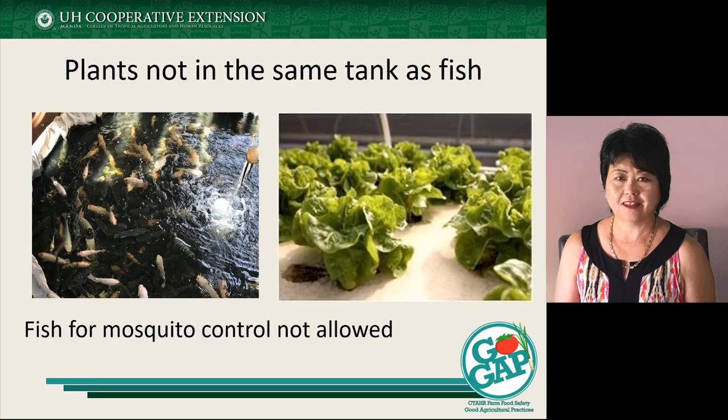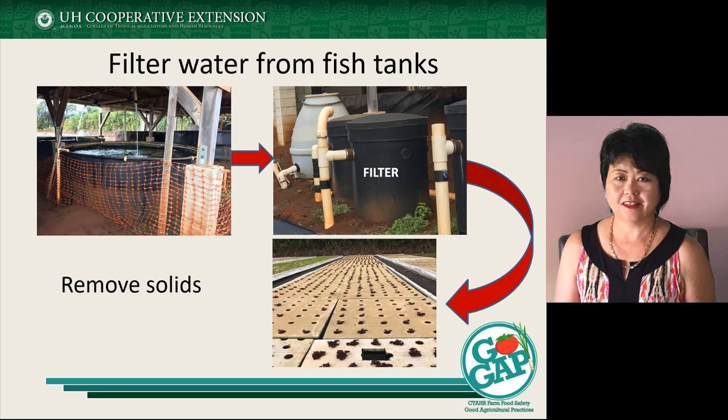You need to make sure that the plants are not in the same tank as the fish. For some production systems, they may be using fish as mosquito control — that's not an ideal situation; it's not allowed. So you need to think about having alternative mosquito control measures in place. We're also looking at making sure there's some kind of filter system in place from the fish tanks before the water gets into your plant system.